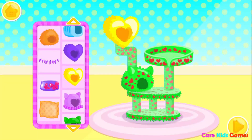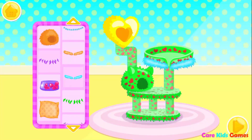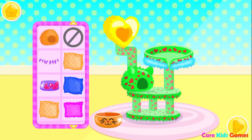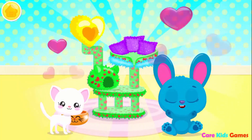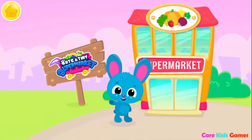Now decorate it the way you like! Very nice! Gorgeous! You are amazing! Kitten loves it! Cute and tiny supermarkets! Yay!